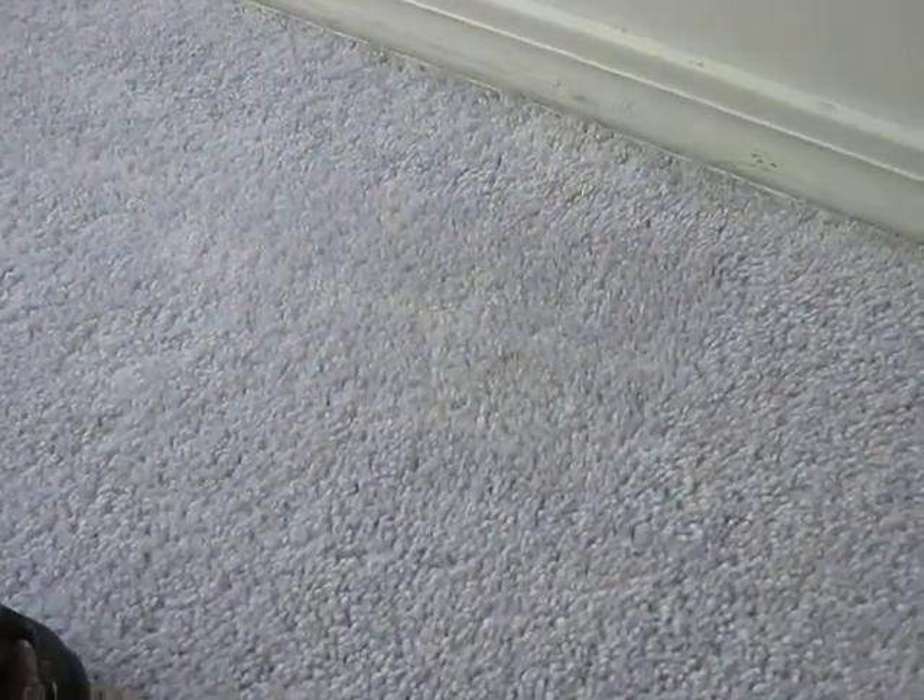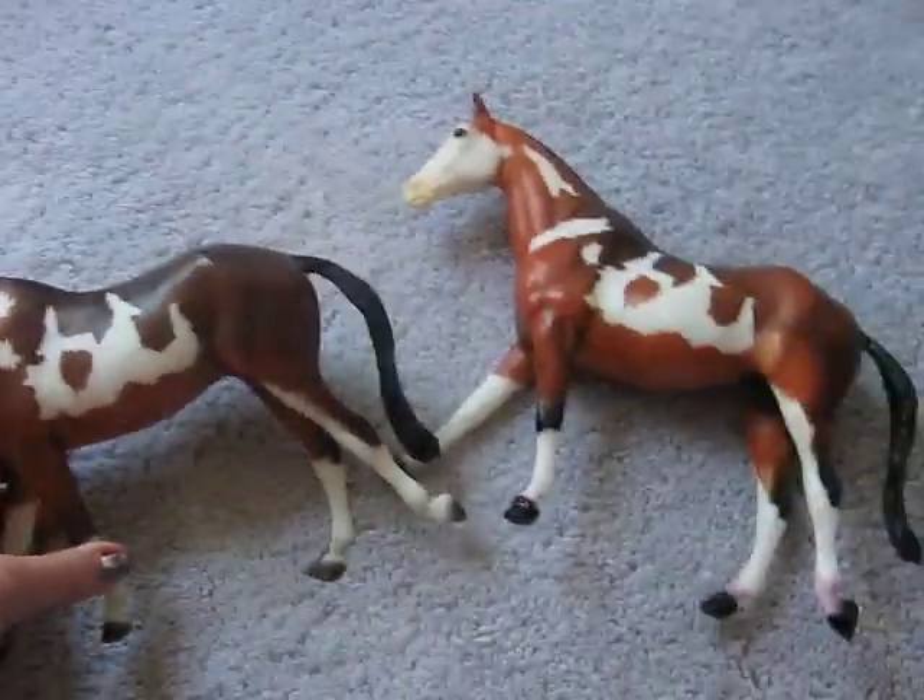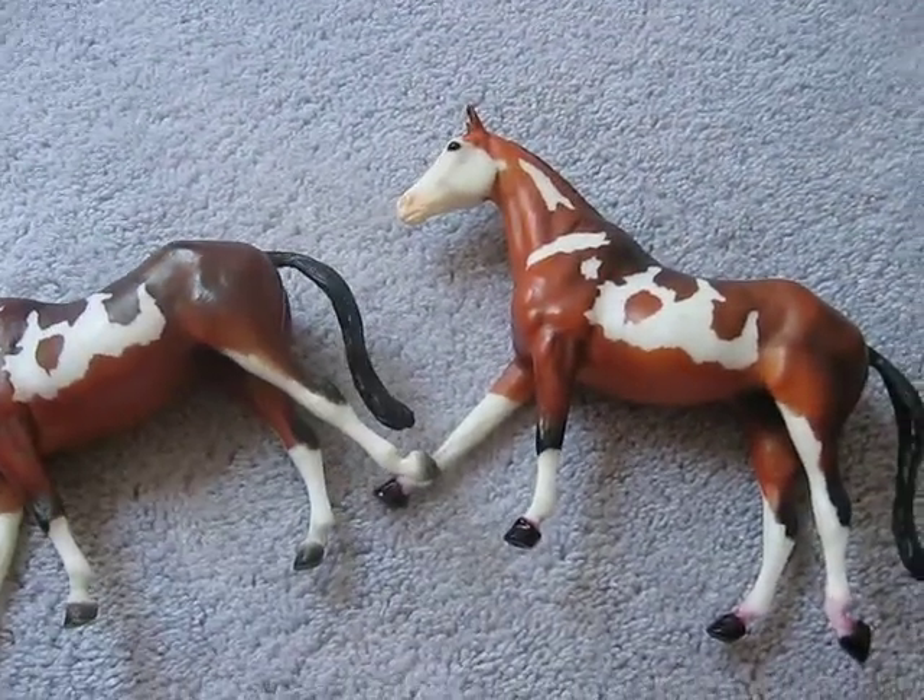Hey everybody, this is BriarGirl7, and this is for Tyler is a Rockstar, and this is for the Briar trade video. I not only have one, but I have two classics. You get to take your pick.